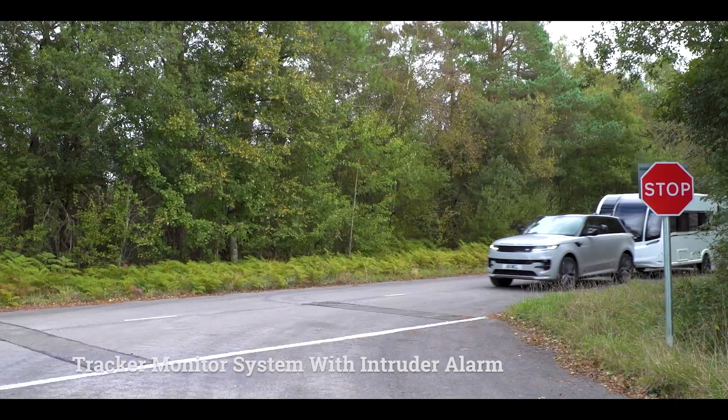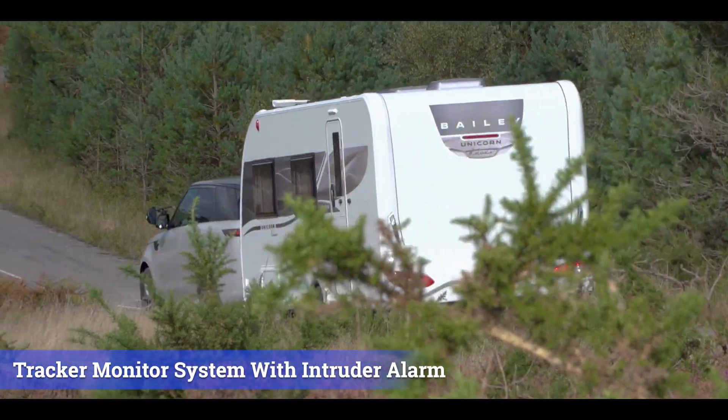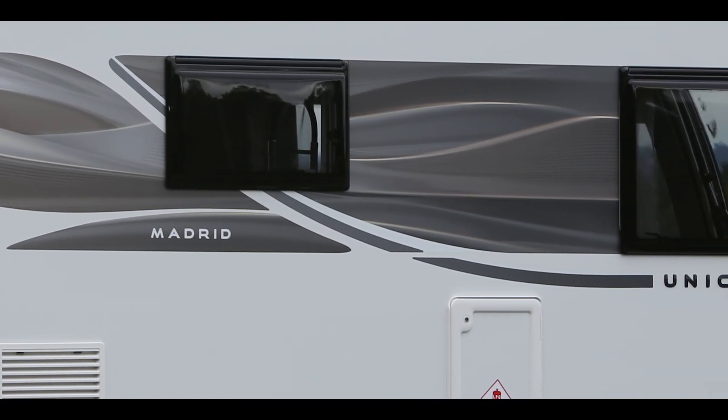The new Unicorn Deluxe range has been designed with elegance in mind, as well as your safety. The tracker monitor system and Integra Intruder alarm puts your mind at ease whilst you enjoy your holiday.